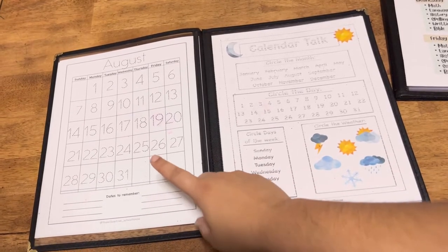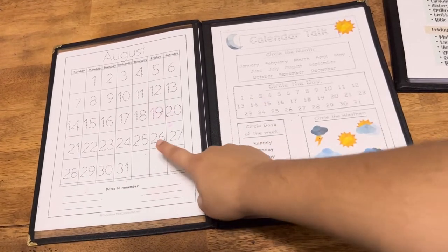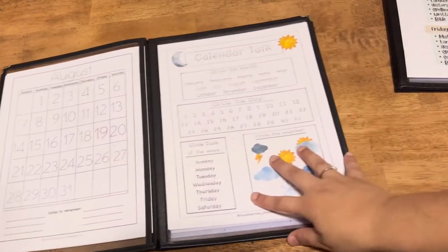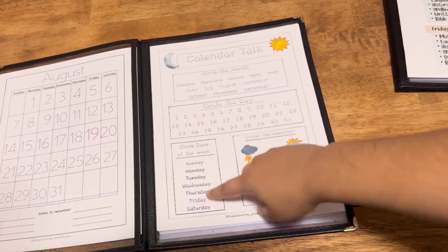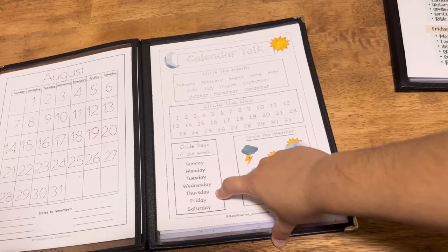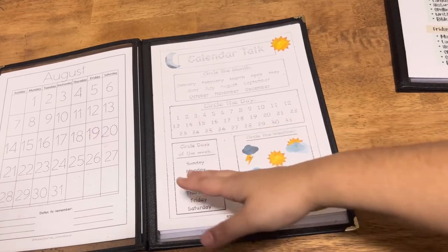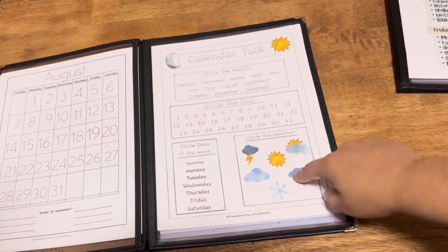What we do is go over our calendar in the morning. They'll trace what day we're on, then circle the month and circle the day. Then we go over the days of the week. I also have it on my morning board, but this is great because we can talk about what was yesterday, what's tomorrow, and what's the fourth day of the week.